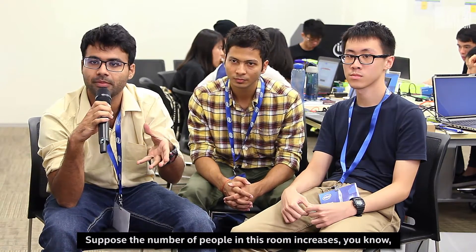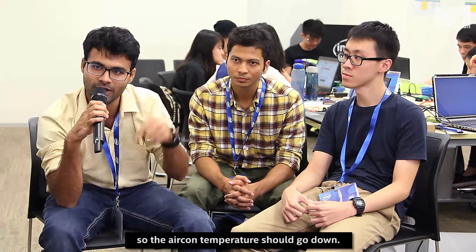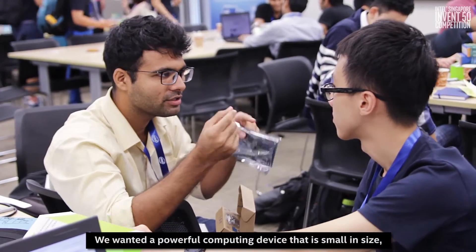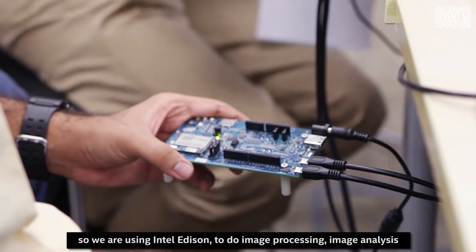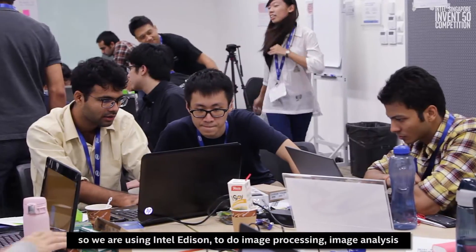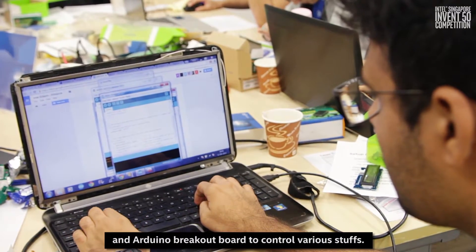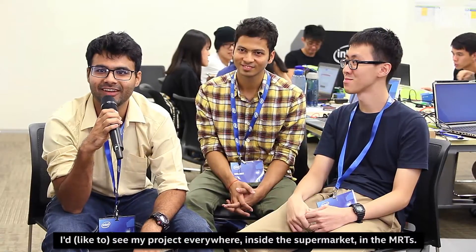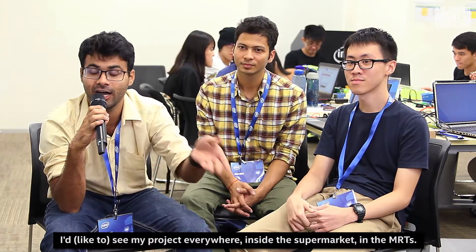Suppose the number of people in this room increases, the aircon temperature should go down. We wanted a powerful computing device that is small in size, so we are using Intel Edison to do image processing, image analysis, and an Arduino breakout board to control various things. I see my project everywhere — inside giant supermarkets, inside MRTs.